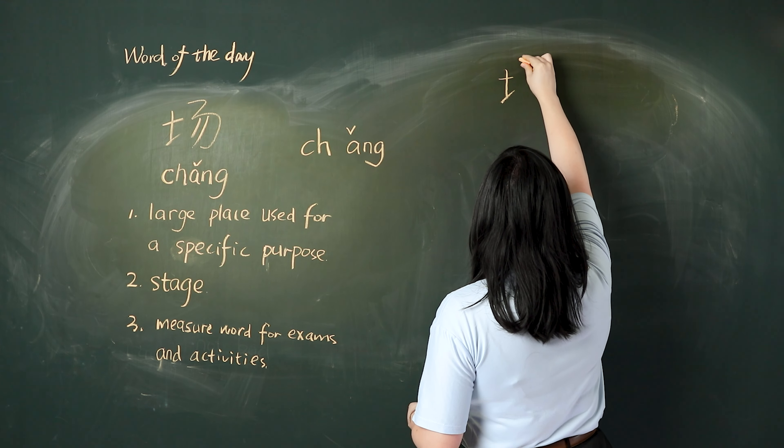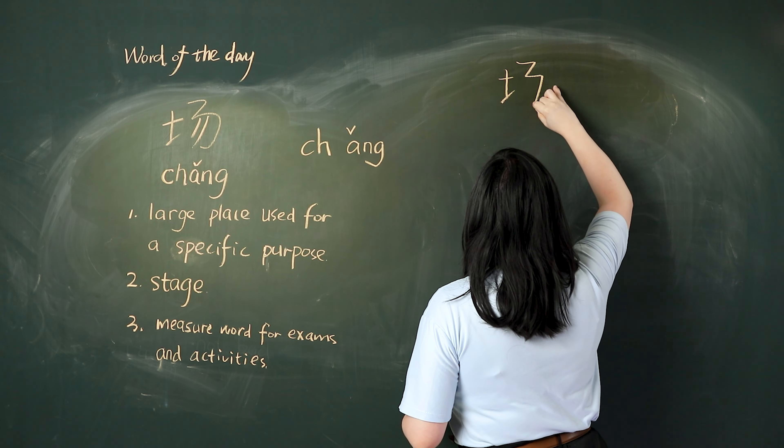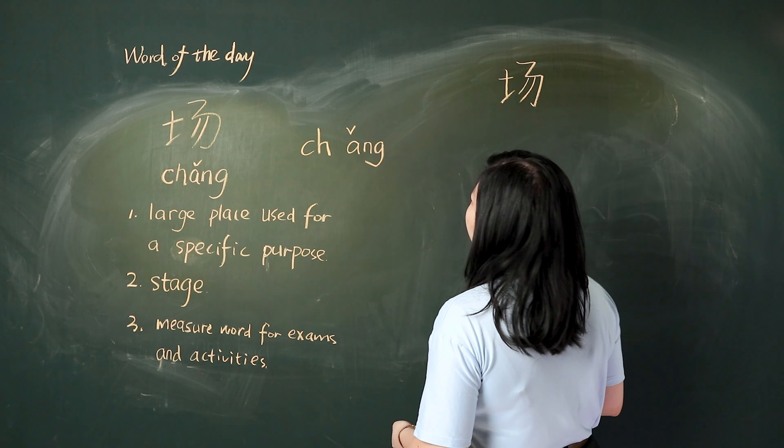Now pay attention: 横, 折, 折, 折 — then 抠, 勾, 撇, 撇 — 场.